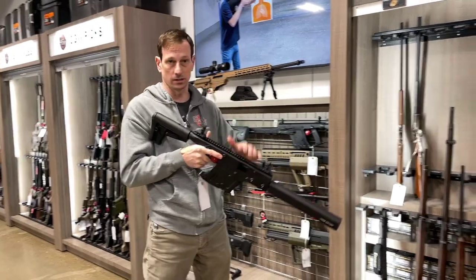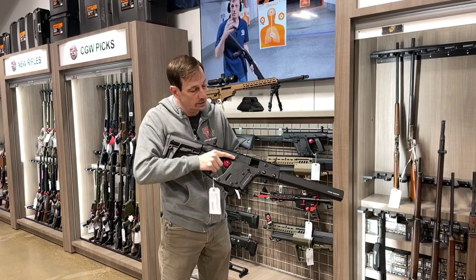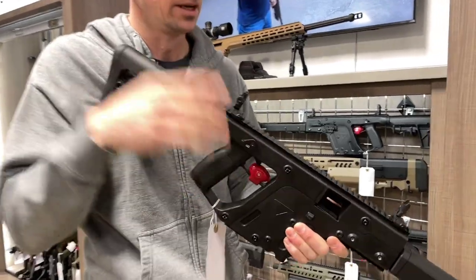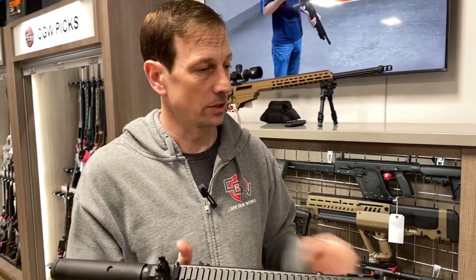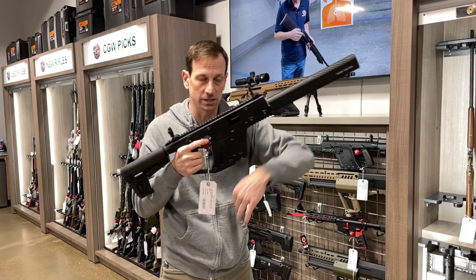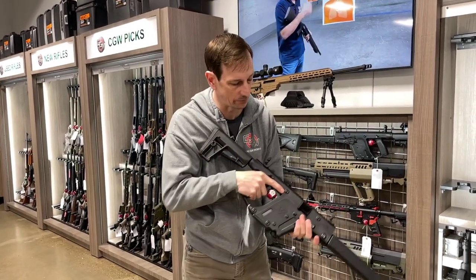You can put a red dot sight on it, a laser, a light, whatever kind of configuration you want. And this one is the Chris Vector carbine, and what I really like about it is it's got very good ergonomics, it's got the backup iron sights on it, like an M4 type stock that you can adjust for length of pull, and also the recoil is designed to go down, so the bolt of this gun goes down instead of back, so it eliminates a lot of the muzzle rise you might get from other guns.